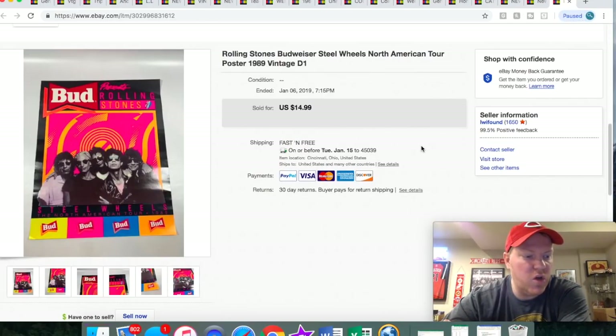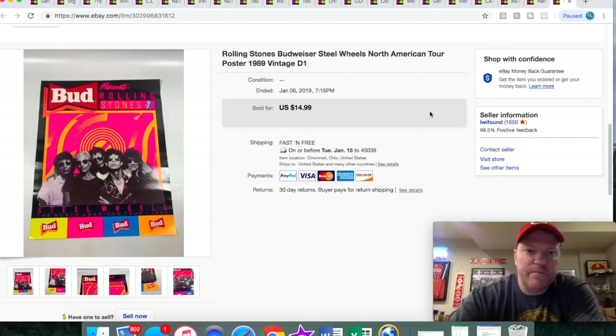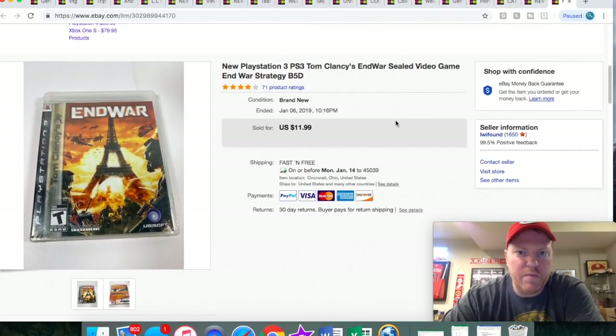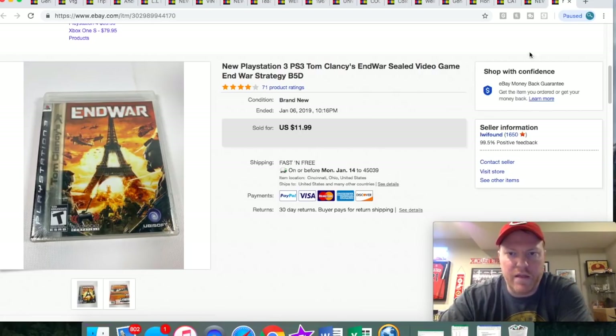Here is a Rolling Stones poster — really cool. I've halfway thought about framing this and putting it in my basement. I got it at a yard sale probably four or five months ago for $5. It sold for $15 free shipping. Here's a PS3 game — I honestly don't remember where I got this, it's been a while. It was sealed and sold for $12 free shipping.